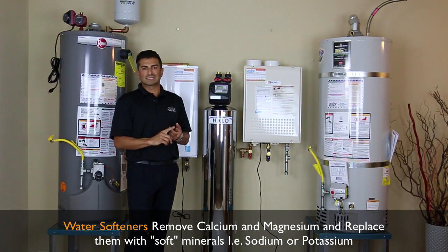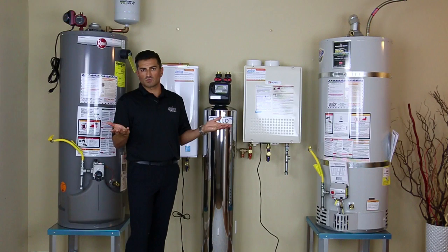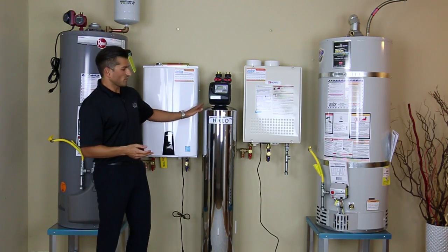Sodium does not like to stick to things. It's a soft mineral — it doesn't stick to anything. You can just wipe it right away. It doesn't build up, it doesn't eat things. It's soft. Soft water. On the other hand, you have water conditioners.